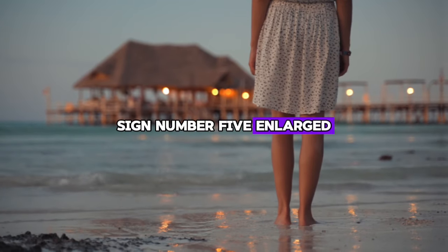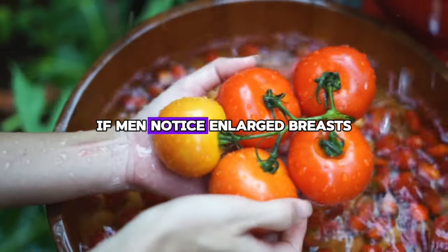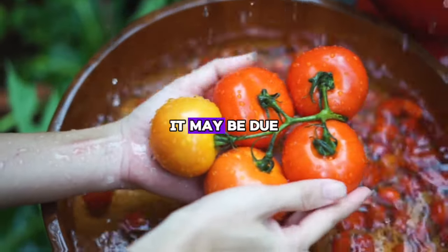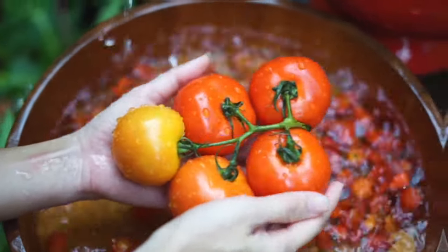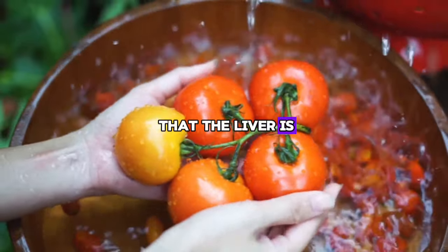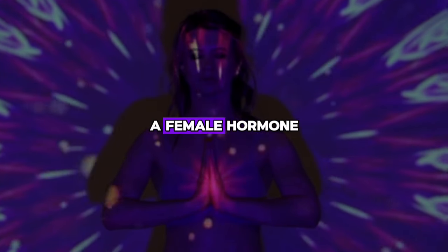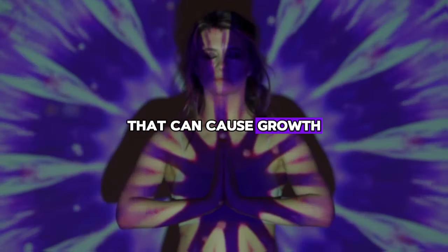Sign number five: enlarged breasts in men, gynecomastia. If men notice enlarged breasts, it may be due to liver problems. It can look like man breasts and is a sign that the liver is not working properly. If your liver is not healthy, you may have more estrogen, a female hormone that can cause growth in the breast area.